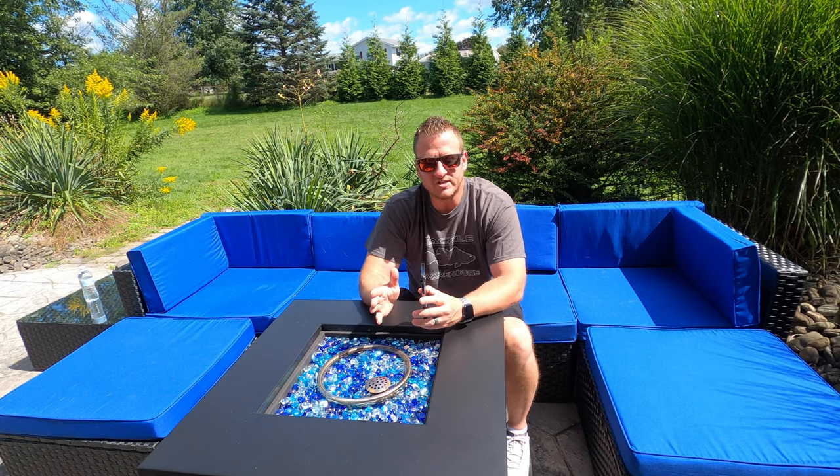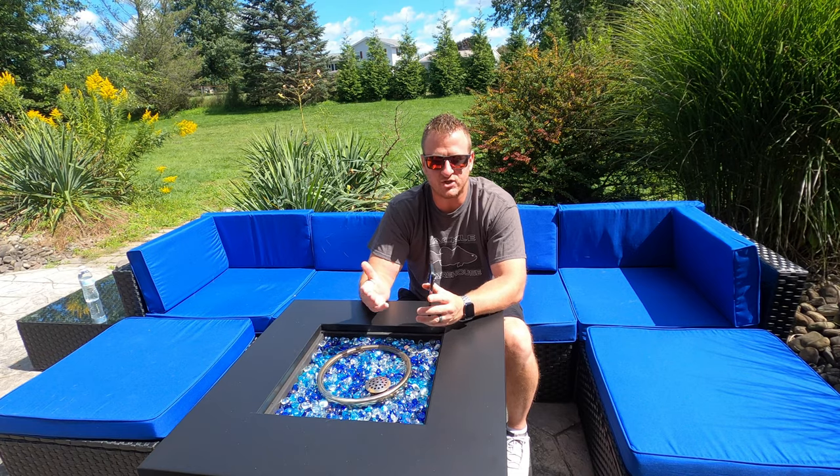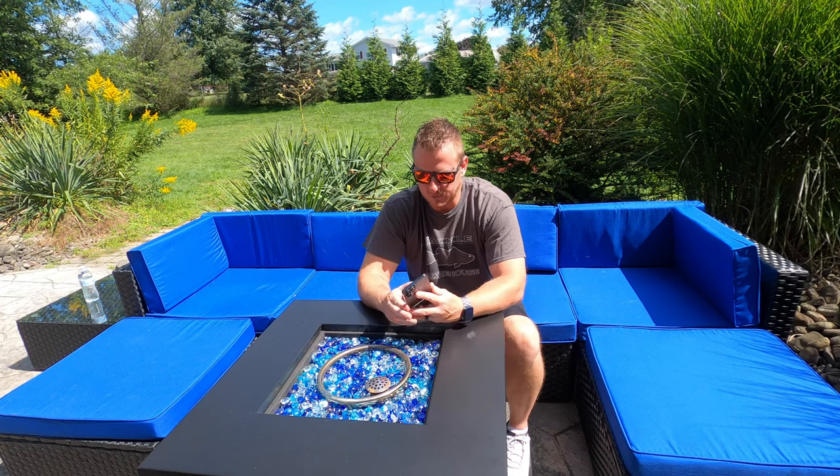Let's jump right in. I'm going to put some pictures up on your screen as I'm going. I'm sure most of you have probably seen these pictures already, but if not, I will put them on the screen as we're going.